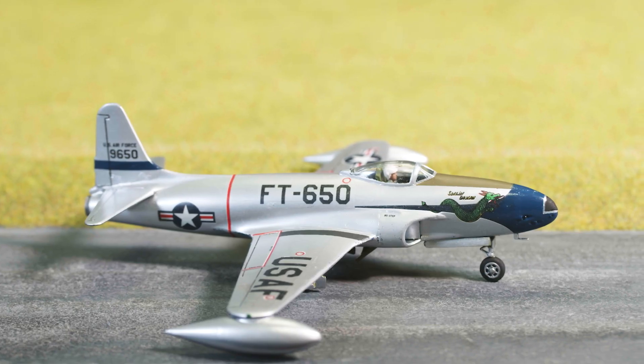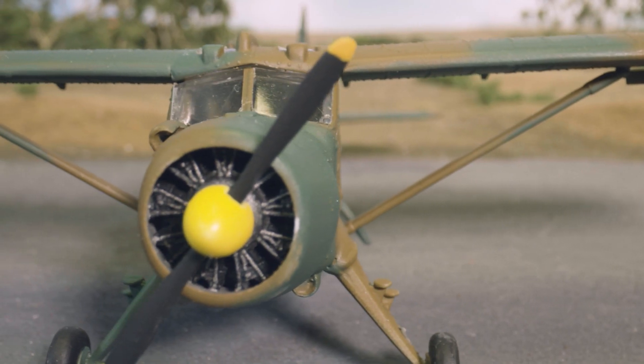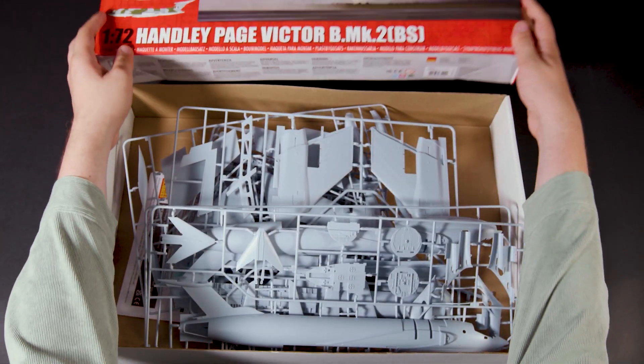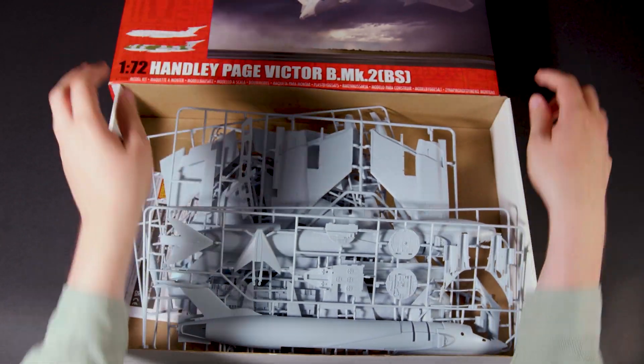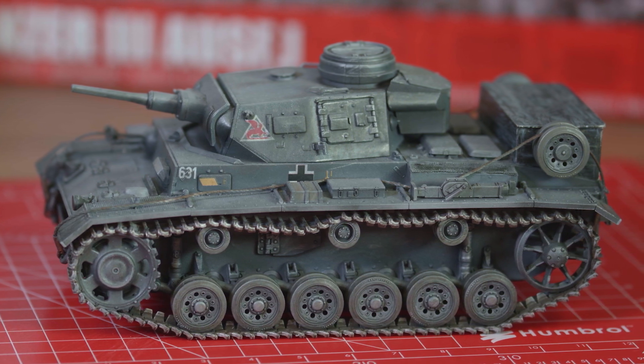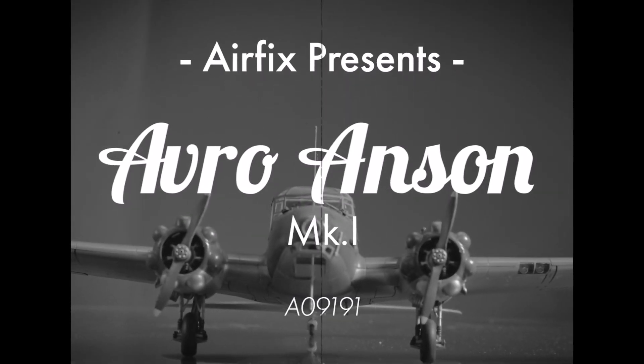Hello Airfix fans and welcome back to another episode of Flight Deck. My name's Nathan and I'll be your captain on this journey. October is a busy month for Airfix as we take a look at all the kits we released this month, including a selection of re-released vintage classic kits, some exciting introductions to our growing 1:35 scale armour range, and the new tooled Avranchen Mark I. We're Airfix and this is Flight Deck.